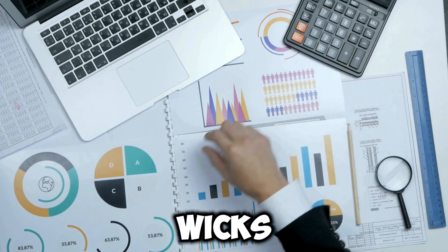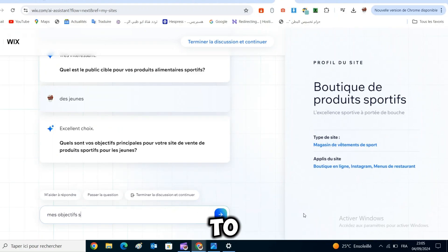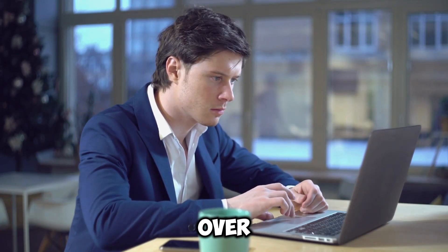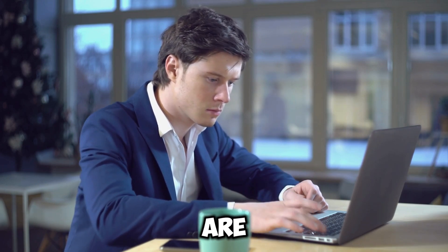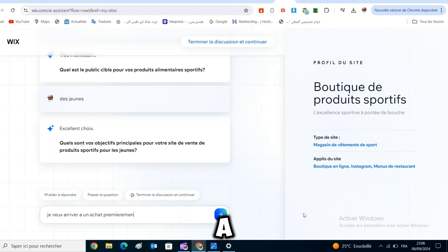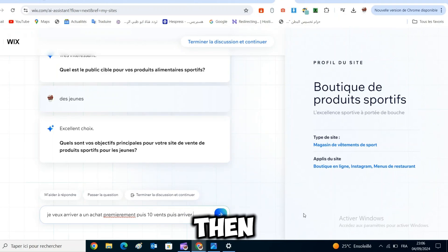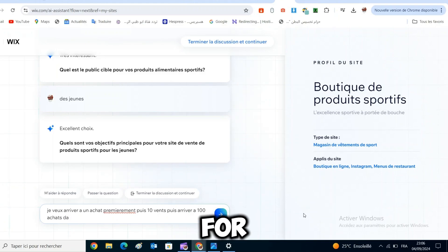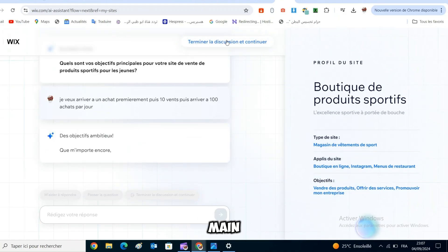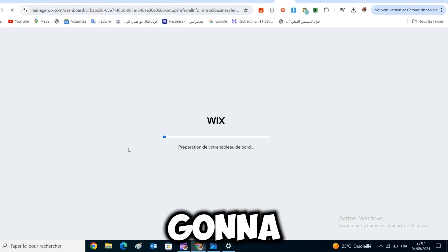One thing that sets Wix apart from its competitors is their open application marketplace. This allows independent developers to create applications that add additional features to a Wix website. Currently there are over 300 apps to choose from, most of which are free to use. Just like most other all-in-one website builders, Wix also allows you to create a blog or turn your website into an online store. When it comes to e-commerce, Wix is a good option for small online stores or for people who already have a Wix website and want to start selling products. However, if the main focus of your website is going to be selling products online, I actually recommend another provider, which I'll talk about later in the video.